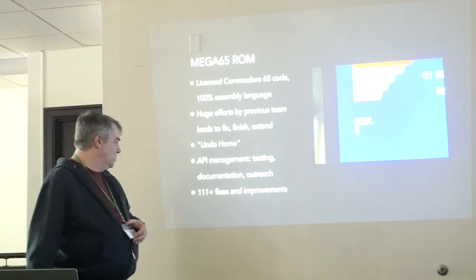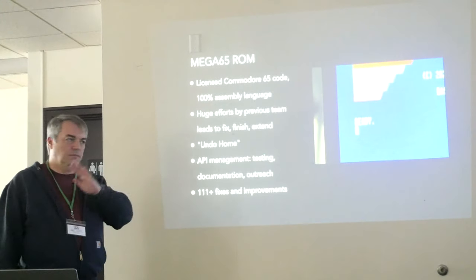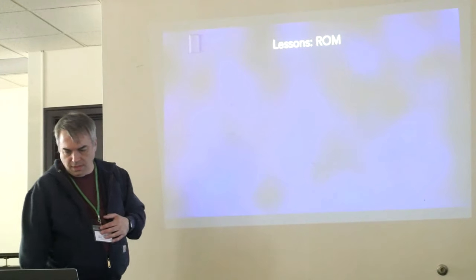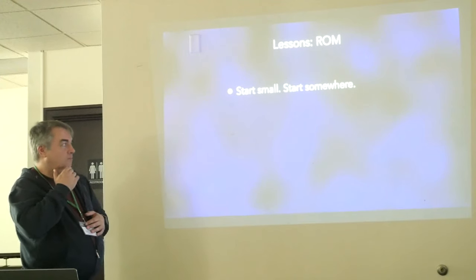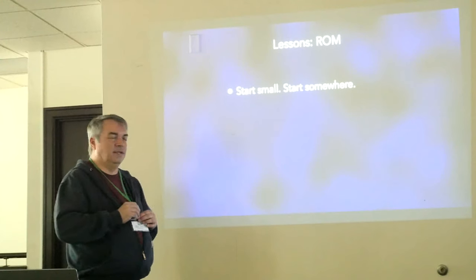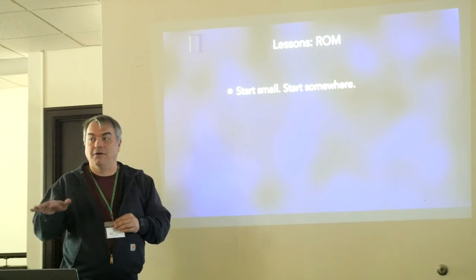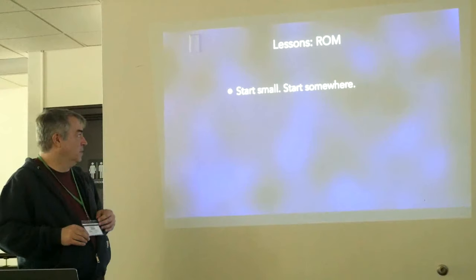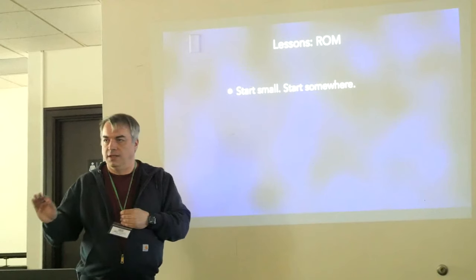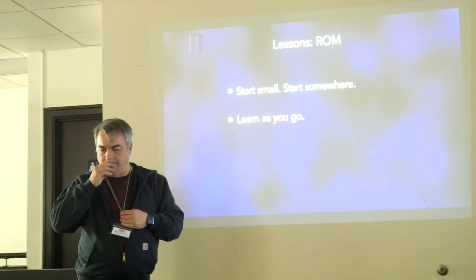In my tenure alone we've fixed over 111 bugs and made improvements — just in the last two years, not counting probably hundreds of fixes made by previous ROM developers. If you want to start like this, start small. I went in not really knowing anything about the technology — it was a big intimidating code base. It's not just assembly language, it's vintage assembly language that doesn't even use features of modern assemblers like macros. It's a really simple, straightforward code base in three or four giant files. Start small, start somewhere — pick something like the undo home feature. Learn as you go. You don't have to know everything to get started.